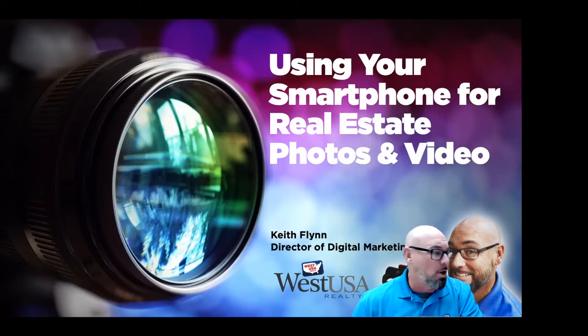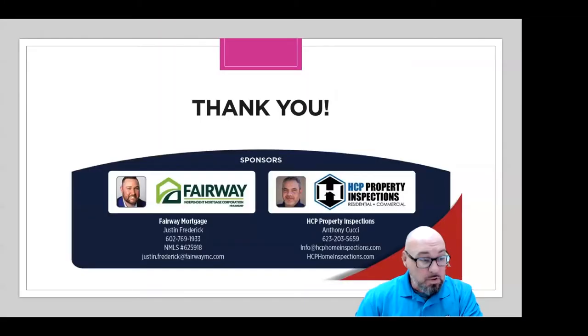Like we always do, we like to thank our sponsors. We have Amy Landway from Fairway Mortgage, the Justin Frederick team. Good morning, Amy. How are you?